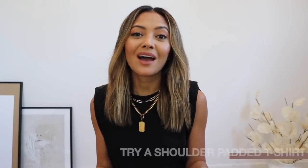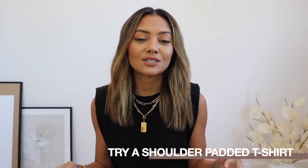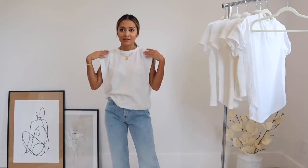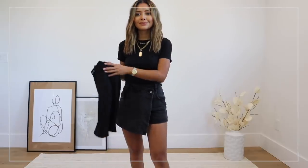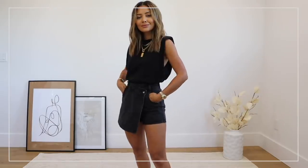My last tip is instead of a regular white t-shirt, try a shoulder padded one like the one I'm wearing right now. These are super trendy — it's a small little change to fashion that makes it more trendy and stylish. This one is from Nasty Gal; I also have a white one from The Frankie Shop, and there are a lot of other inexpensive places to get these. Something like this gives your body a lot more structure and it's definitely noticeable — it's a unique t-shirt that's going to make you stand out from the crowd.